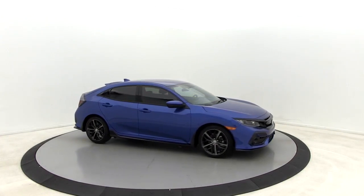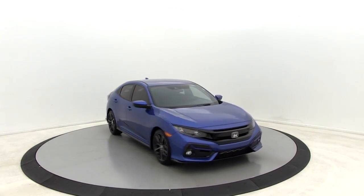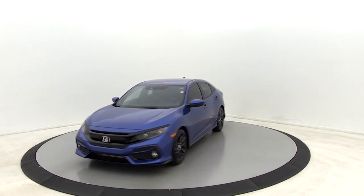Take a ride in the 2020 Honda Civic. Honda Civic, practical, awesome gas mileage, and incredibly reliable.